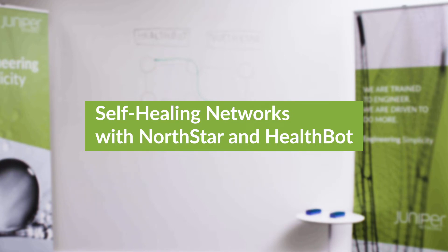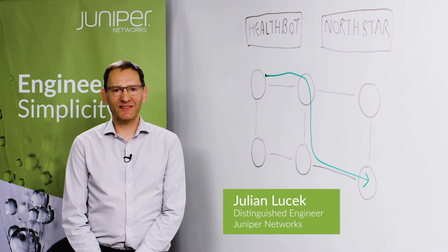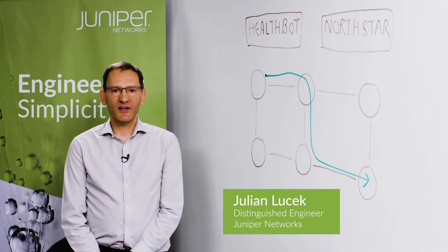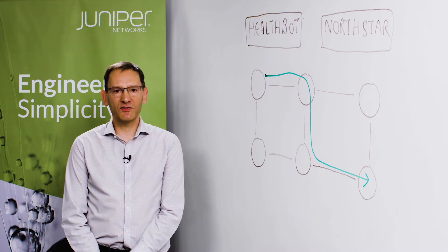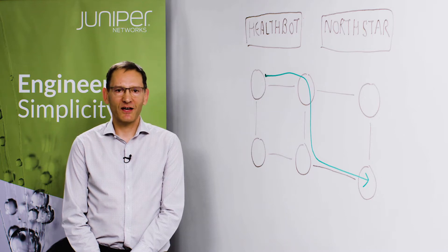Let's have a look at how Northstar and Healthbot work together to provide fully automated network self-healing. Why does this matter? Well, normally identifying the position of a fault in the network can be very time consuming, and during this time customer traffic can be adversely affected.